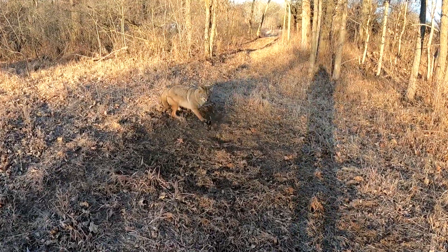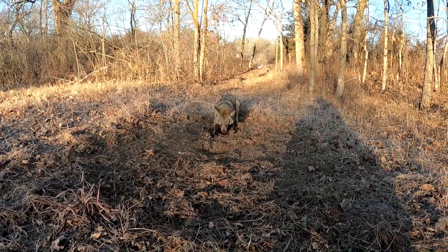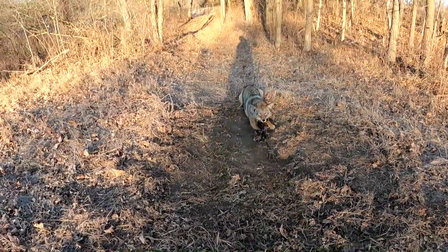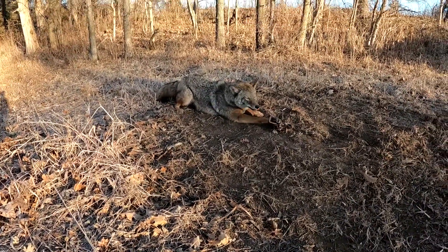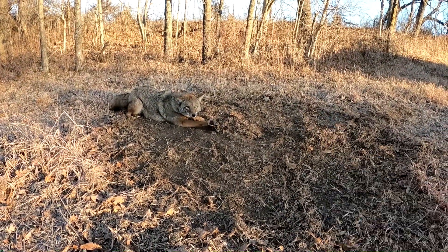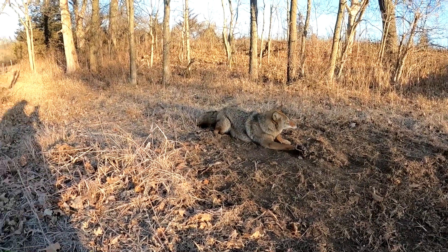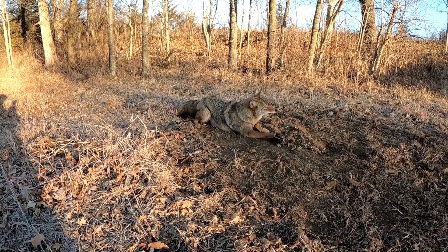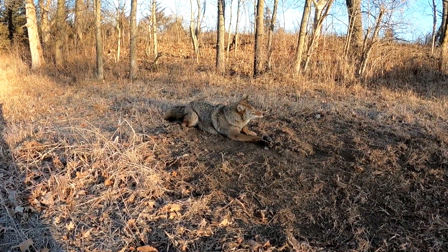Oh, that's a nice coyote right there, can't beat that one. Caught him in a little dirt hole — caught a raccoon there a couple days before and just waited on something to come through. I've got two traps on the top side there, nice little funneling spot. Nice coyote — I'll get that dispatched and we'll move on down the line.